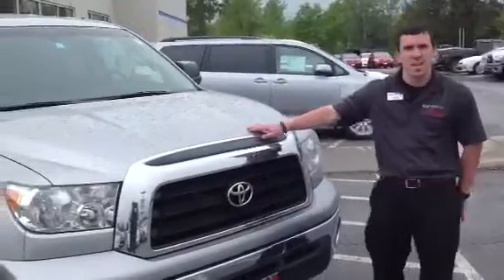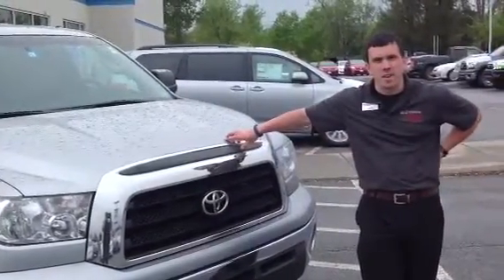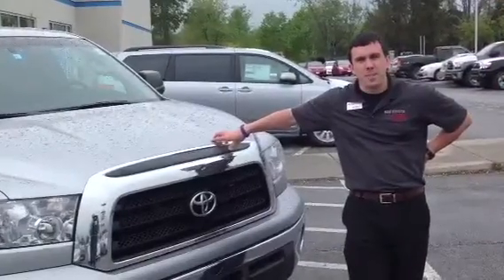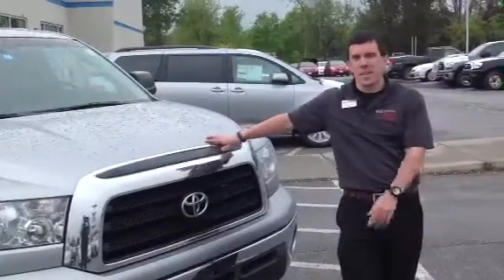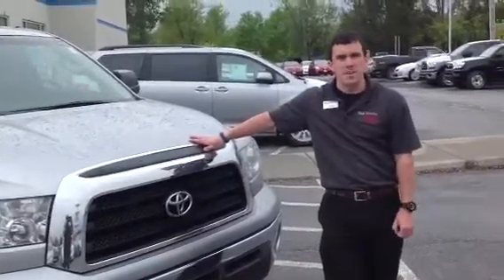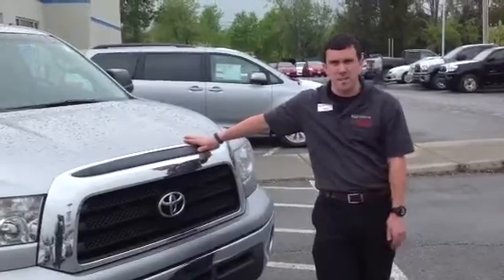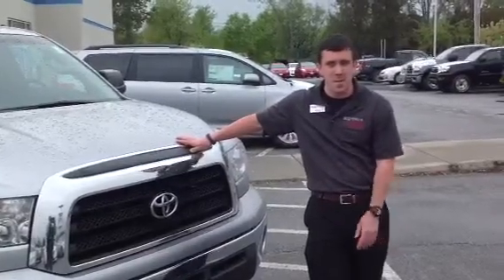What I'd like to show you is this beautiful 2009 Toyota Tundra. Under the hood, it features a very powerful 5.7 liter V8. It generates 381 horsepower, 401 pound-feet of torque. It's a 6-speed automatic, so it's very responsive. Plenty of towing capacity and, of course, legendary Toyota reliability and durability.